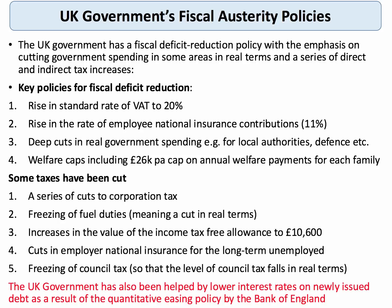The coalition from 2010 to 2015, followed by the current Conservative government since last year's election, have been following a policy of fiscal austerity, although quite a bit of it has been parked further down the road for the next 2 or 3 years. Most of the deficit reduction has come from quite deep cuts in real government spending — on defence, for example, and local authorities. Education has suffered. Healthcare is largely ring-fenced, although the rising population is putting the NHS under more pressure. Key elements of fiscal austerity have been deep cuts in real spending and some tax increases: national insurance for employees went up, VAT went up to 20%, and the government introduced an annual welfare cap of £26,000 a year in total welfare per family, and that cap is coming down.